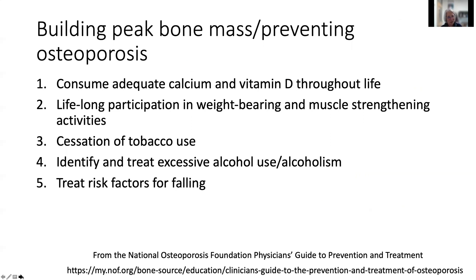To build peak bone mass and prevent osteoporosis, we want to ensure adequate calcium and vitamin D consumption throughout life. Lifelong participation in weight-bearing and muscle-strengthening activities is important. Tobacco use and excessive alcohol use inhibit formation of peak bone density. For patients at risk of falls, we want to help treat those risk factors.